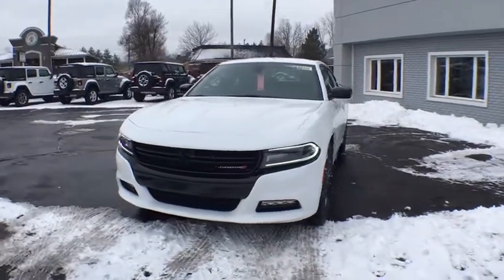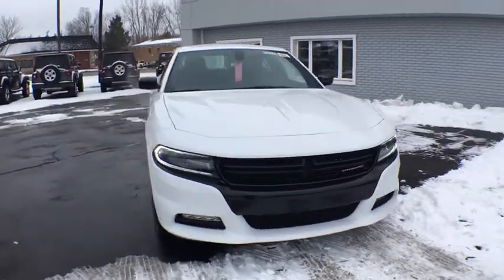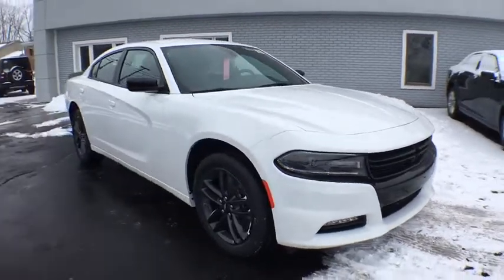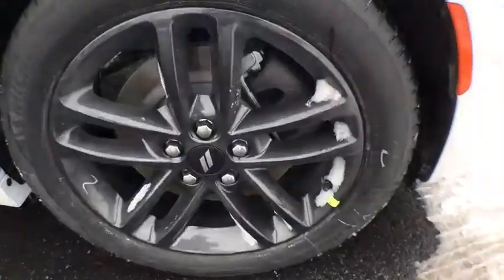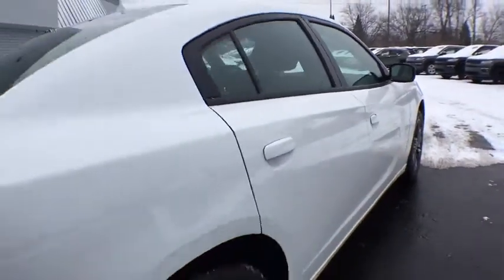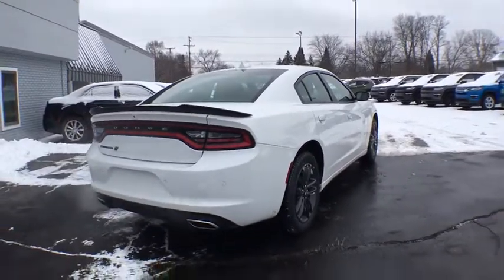The 2019 Dodge Charger injects some versatility, comfort, and sophistication into your muscle. The Charger is a powerful sedan that excites at every turn. Peace of mind comes standard with the Charger's 5-star government front and side impact crash test rating.